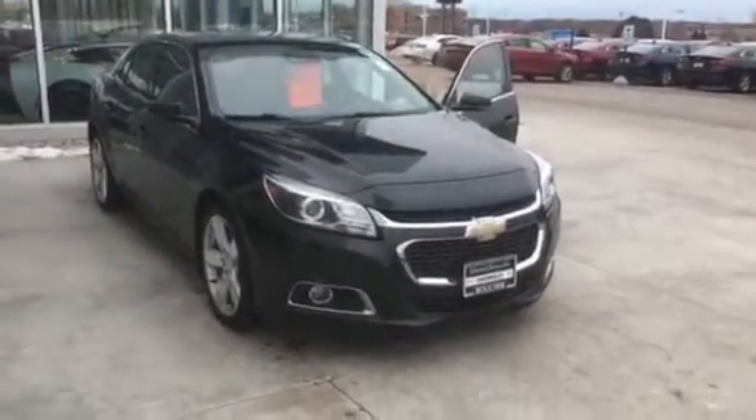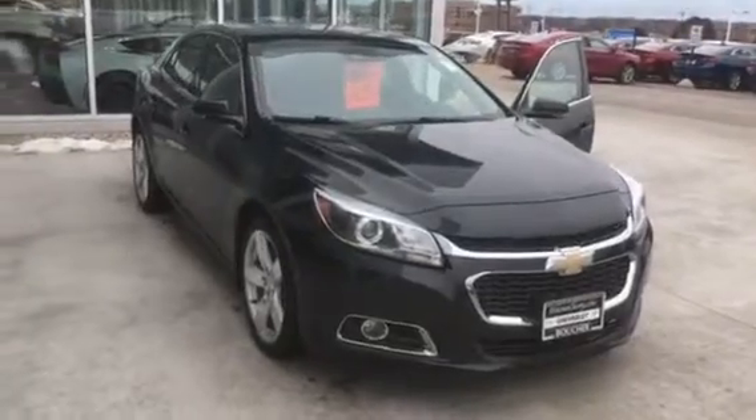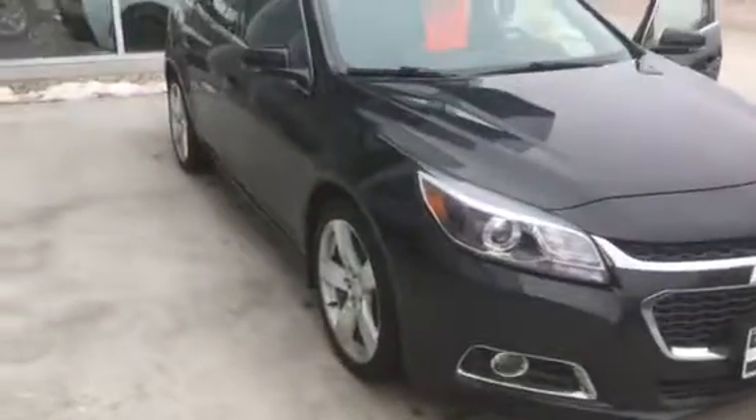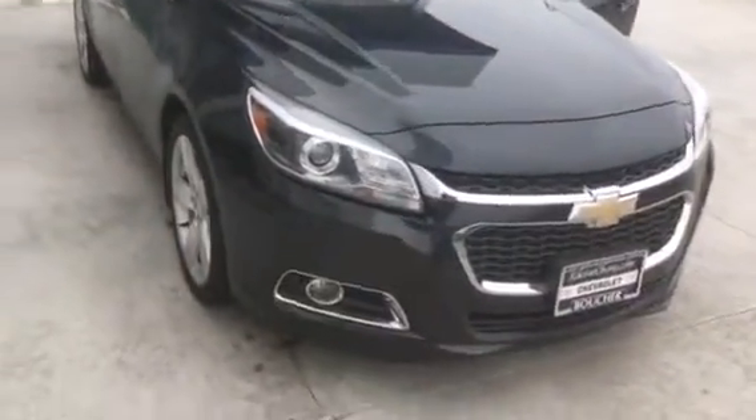Hi, this is Amanda from Frank Boucher Chevrolet in Racine. Wanted to send you a quick video on this gorgeous 2015 Chevrolet Malibu LTZ. This Malibu has been inspected by our certified technicians and will come with the Carfax.